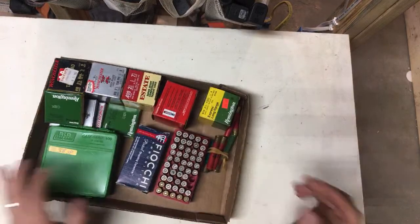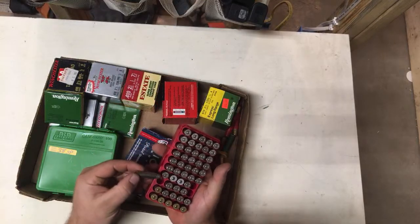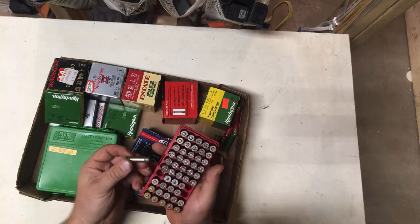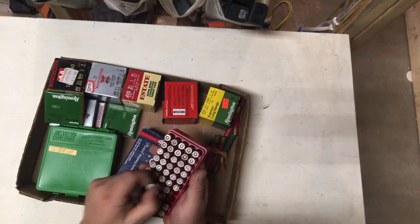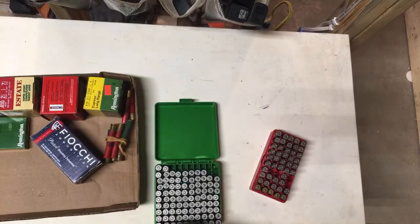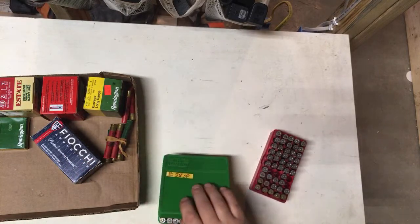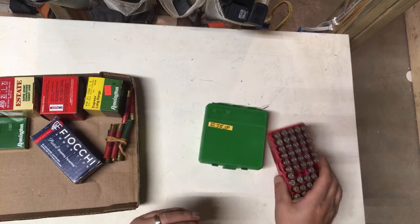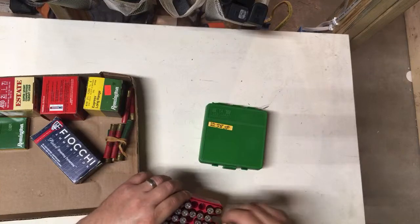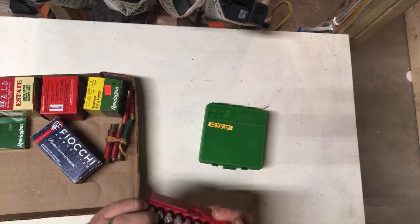Let's go through the other box. This is 357 — there's some 38s, which are lead. 38 Special Plus P. Two CCIs, because I did open this box up. It's gotta be like two boxes of CCI 38 Special — that'll go with the rest of my 38 Special ammo. Here's 38 Special Plus P, and this is just regular 38 Special, semi-jacketed wad cutter. This again is a semi-jacketed wad cutter — that's 357.